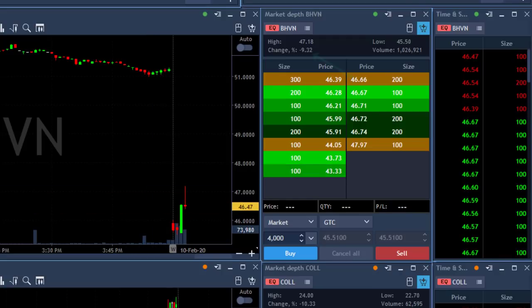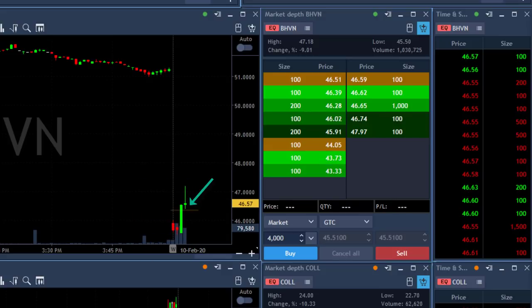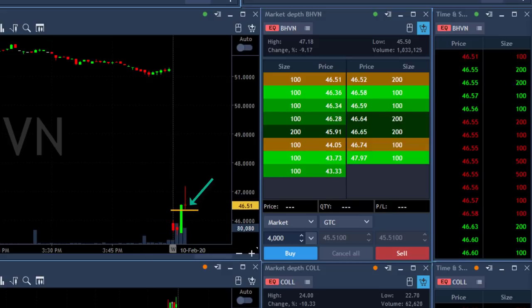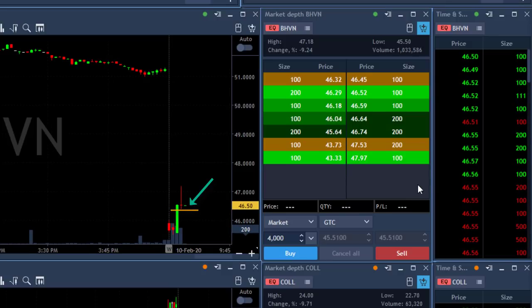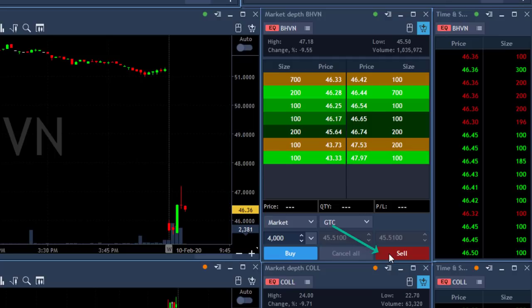Hi traders. BHVN is down today 9%. The first move was down, then it bounced up. Now this pullback up that you're seeing here is exactly what I'm looking for. I'm looking for a failure. It's down 9%, it's supposed to come down. I'm about to short it right at this reversal sign.